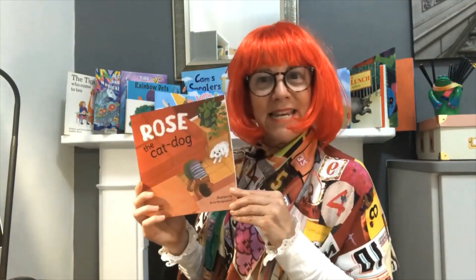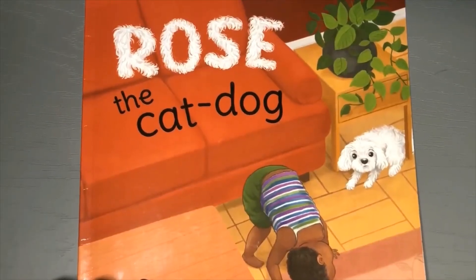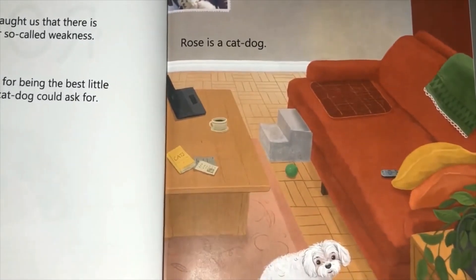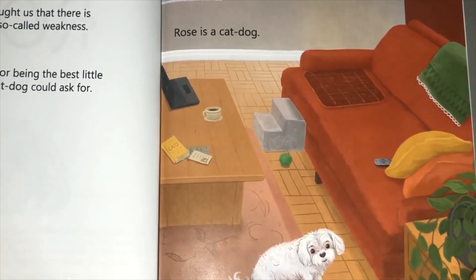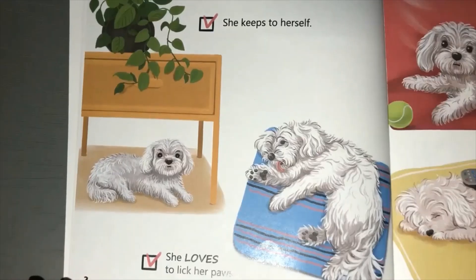Hello boys and girls, welcome back - it's Fun Story Factory time! We've got yet another book for you, it's called 'Rose the Cat Dog'. Shall we begin? Rose the Cat Dog. Rose is a cat dog - can you see her? The lovely little white dog sitting at the bottom of the picture. What else can you spot in the picture? Can you see the cup, the saucer, and how many cushions can you count on the couch?